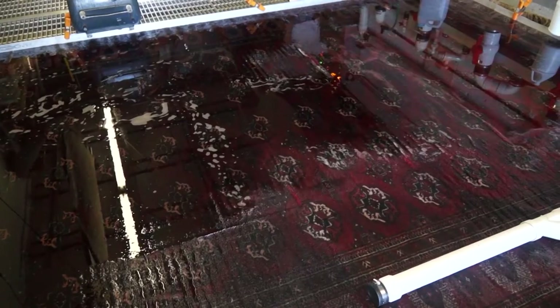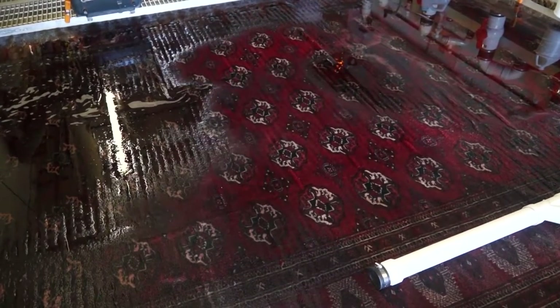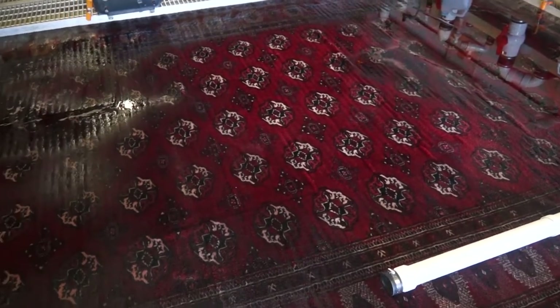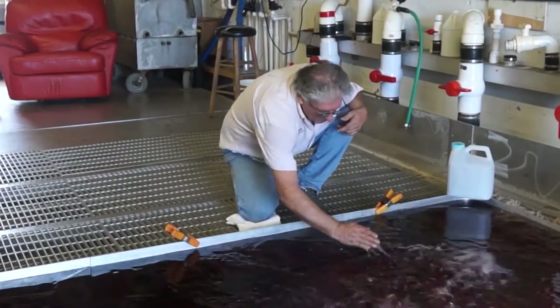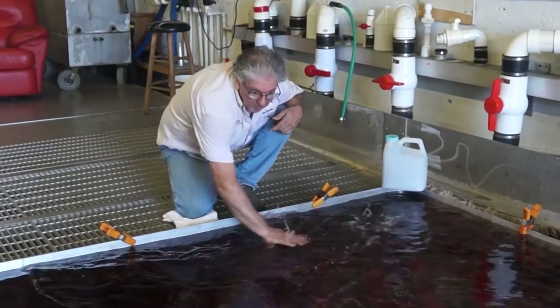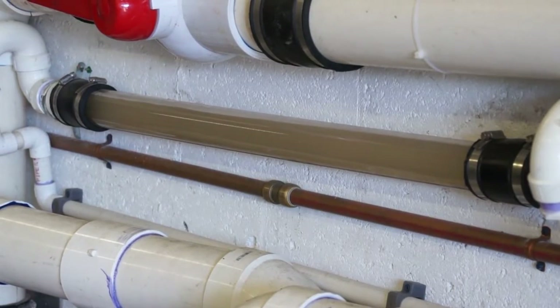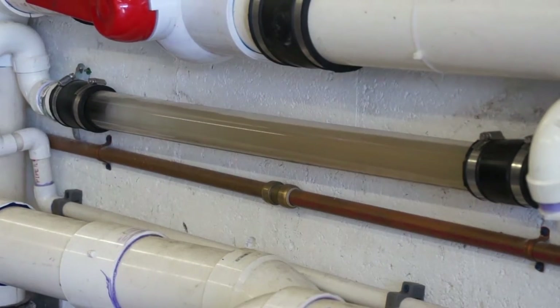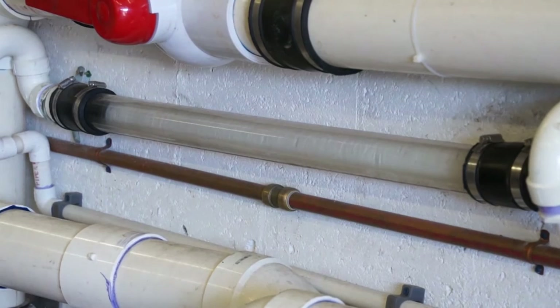Everything is flushed down and goes straight to the sewage. This cleaning process repeats itself many times. Each time we flood the rug, it's approximately 75 gallons or more of Dead Sea minerals. Everything goes through the rug and we can see what's going to the sewage through the tube. When the tube runs clean, I know the cleaning process is complete.